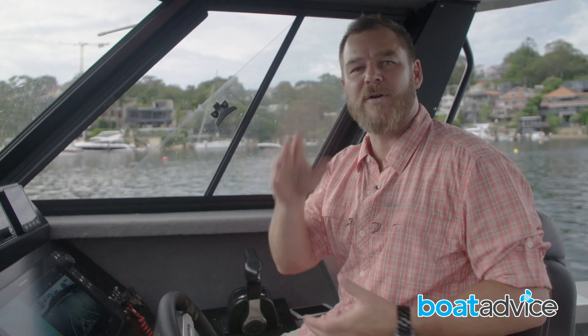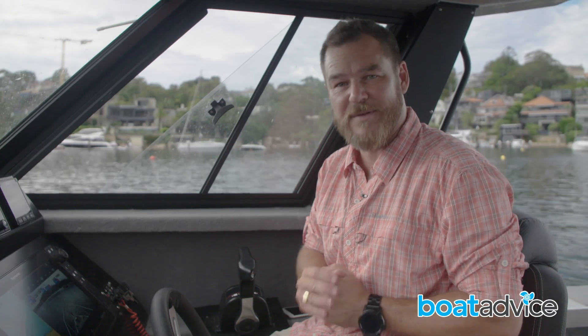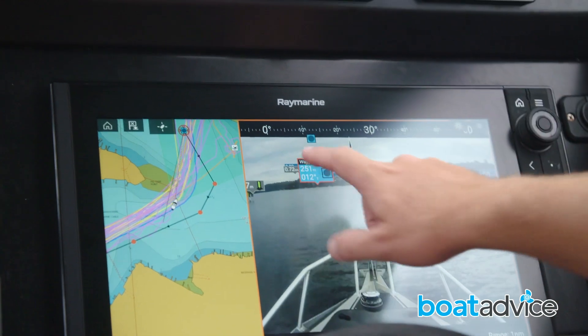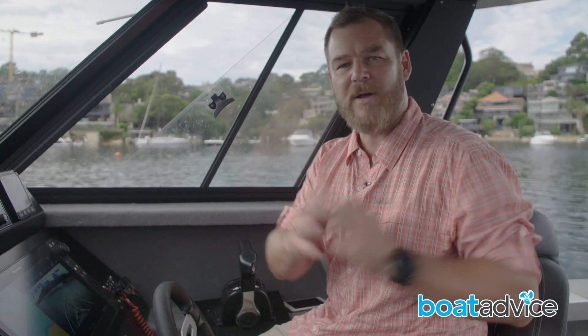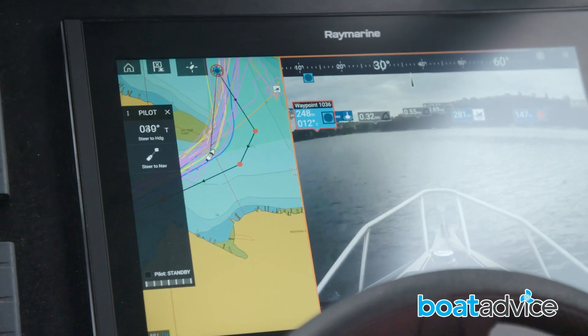This technology, whilst very useful for navigation, is also handy for fishermen going to marks on a particular reef. Traditionally you had to line up your icon with your mark on the chart, which can be very difficult. But now, with the augmented reality screen, I can see my waypoint in the distance, see where it is on the water, and simply by holding it and pressing 'go to' — and if I've got autopilot — I can press the track button or slide over and press 'steer to nav', and it will take me directly to that point on the water.